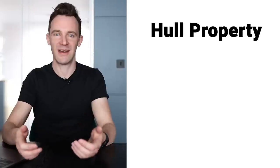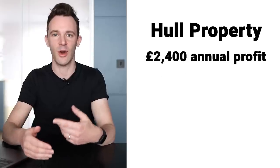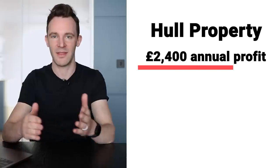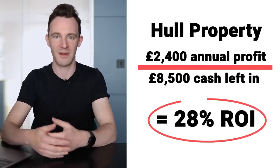Ignoring taxes and fees, that left just £8,500 of my own money in the deal. The property was rented out and after all budgeted costs I estimated a monthly profit of £200, which is an annual profit of £2,400. Dividing that £2,400 by the £8,500 left in the deal gives a return on investment of 28%. That sounds spectacular, right?